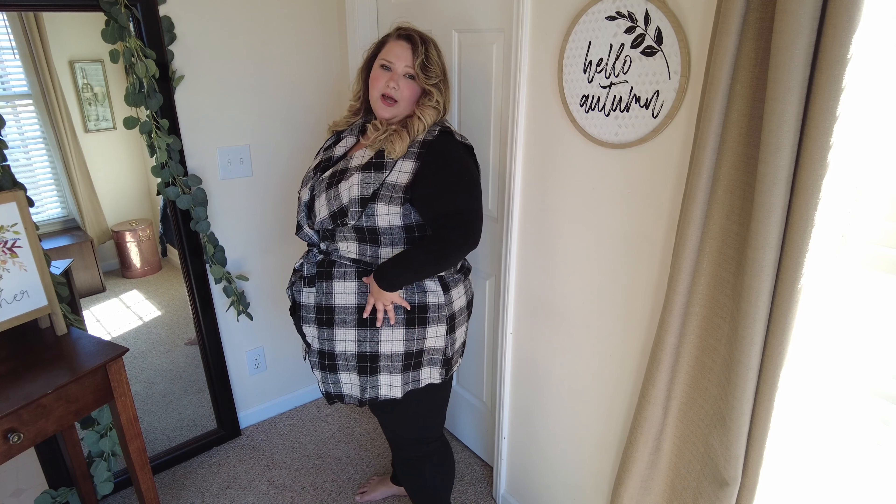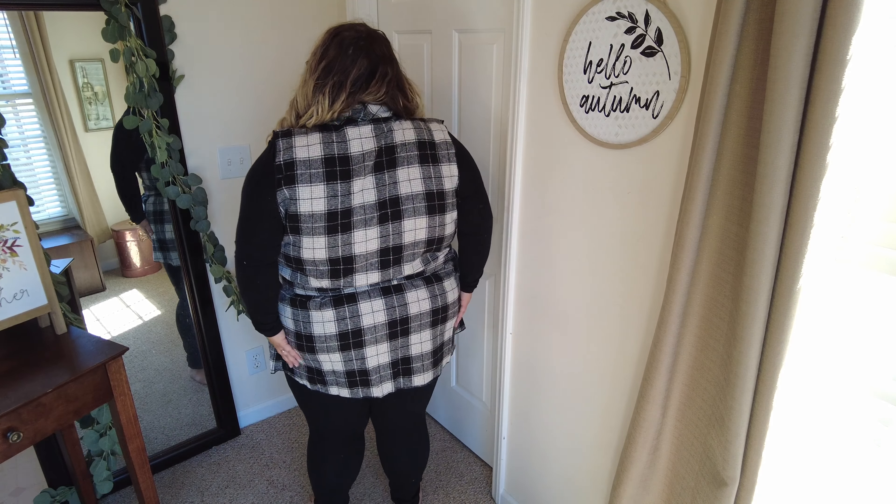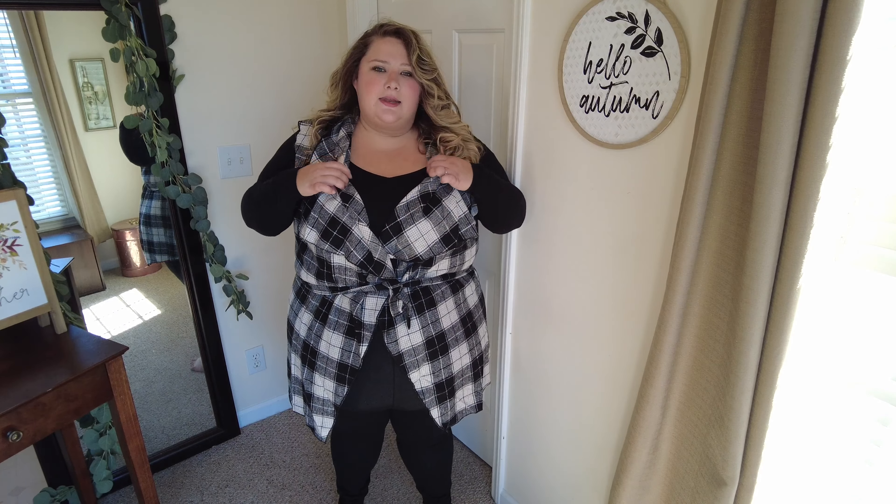It pulls open because most of my weight is in my stomach, so if you order this definitely size up if you want it to cover your stomach. It is still really cute — great length — and it's basically a vest you throw on over a shirt. I probably won't keep it because I can't close it and I don't see myself wearing it often. I was thinking about trying it with jeans, and I might do that in a fall style video.